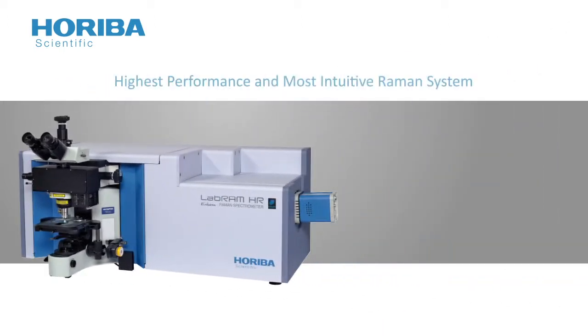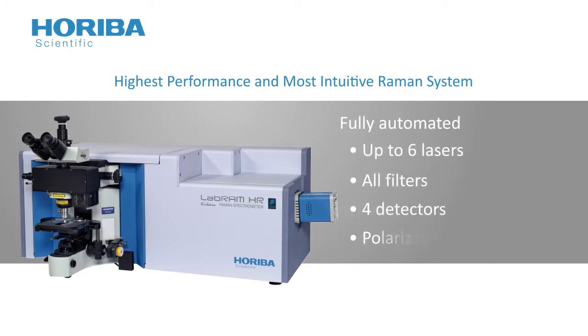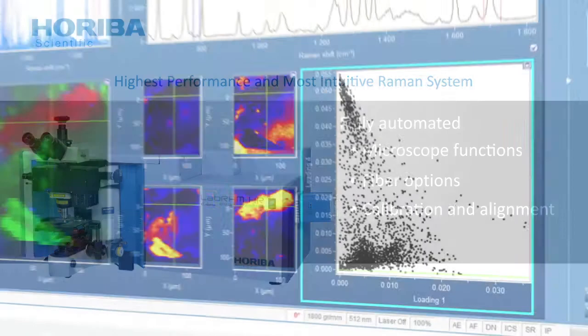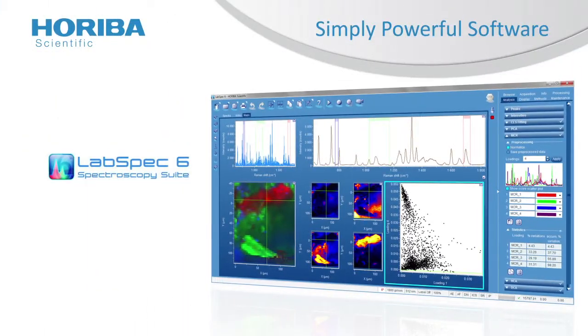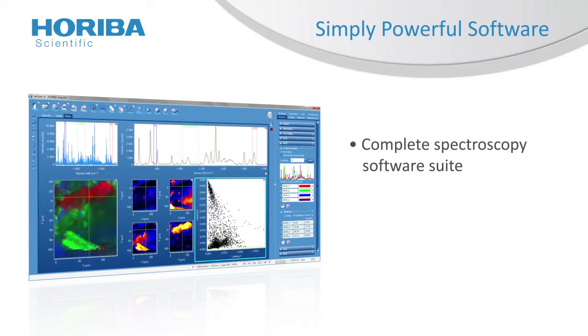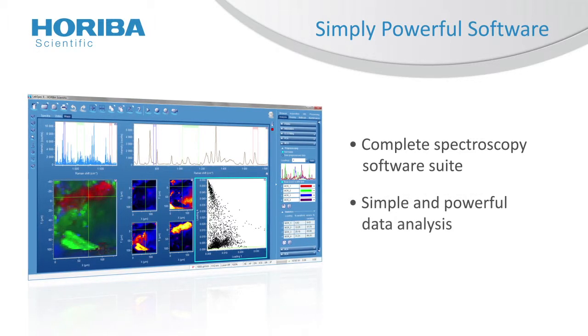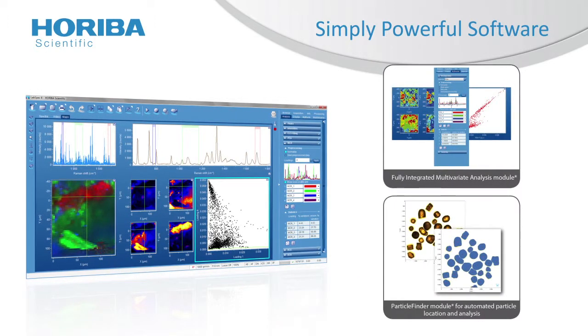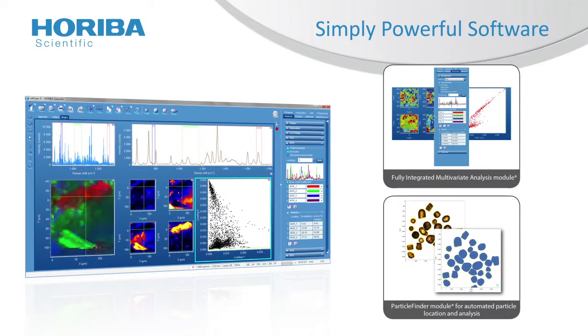Evolution's fully automated system gives you up to 6 lasers, all filters, 4 detectors, polarization, microscope functions, fiber options, and calibration and alignment flexibility. Horiba Scientific's LabSpec 6 software delivers a unique environment for complete instrumental control and data processing. It combines simplicity with powerful analytical functionality and opens up the full range of experimental protocols, ranging from basic spectrum acquisition through to hyperspectral 3D confocal imaging.